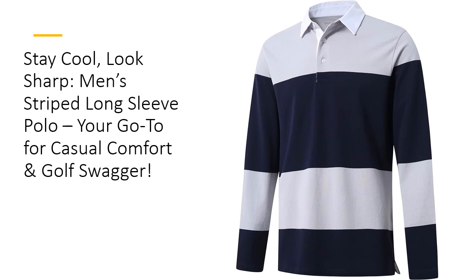Made from a perfect blend of cotton and spandex, this polo shirt is lightweight, breathable, and stretches with you. Whether you're swinging on the golf course or just grabbing coffee, you'll stay cool and look sharp without sacrificing comfort or flexibility.